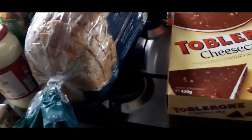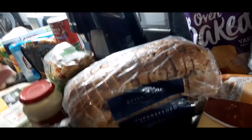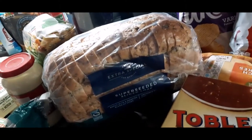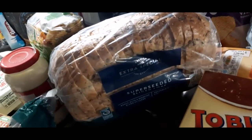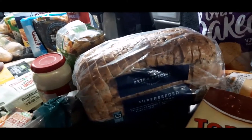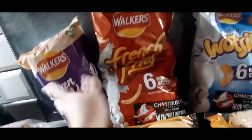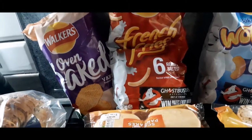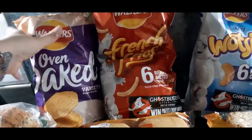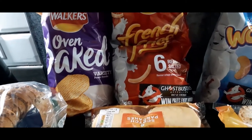Once this baby pops out, I'm back on Slimming World properly, a hundred percent. Super seeded sliced loaf — we tend to go with different breads to keep it from getting boring for work lunches. Last time it was King's Mill white bread. And a selection of crisps that we take to work — one packet a day, sometimes I don't even eat them. We've got the variety oven-baked ones.